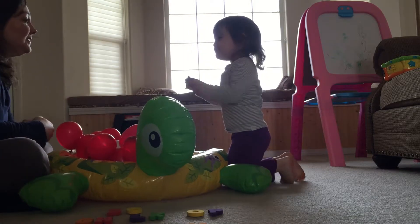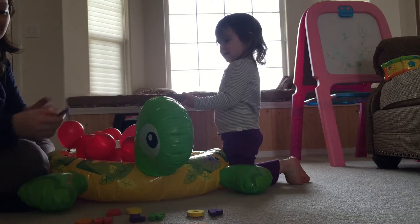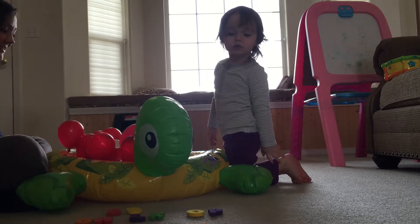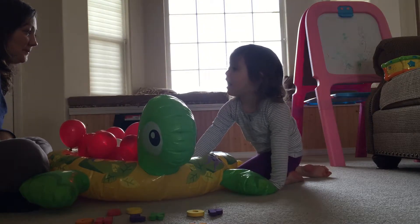Purple O? How about a zero? Should we say that's a zero? Yes. Yeah. Purple O. Zero.